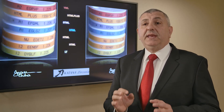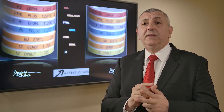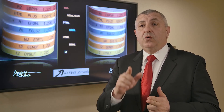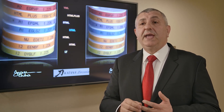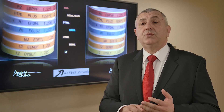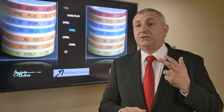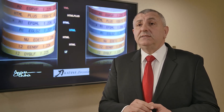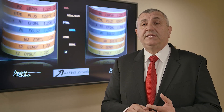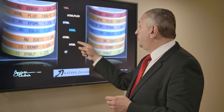All the Katana Zirconia discs are 98.5 millimeters. Let's start with LT. LT comes with three shades: 10, 12, and 13, with different sizes of discs: 10, 14, 18, 22, 26, and 30 millimeter. HT also comes with three shades — 10, 12, 13 — and sizes 10, 14, 18, 22, 26, and 30 millimeter.